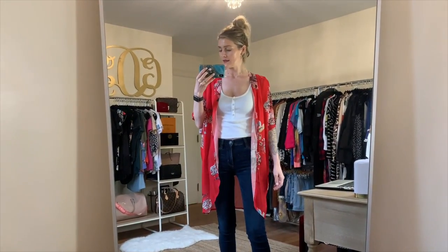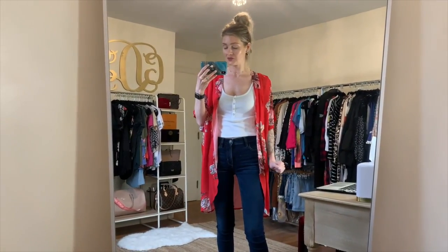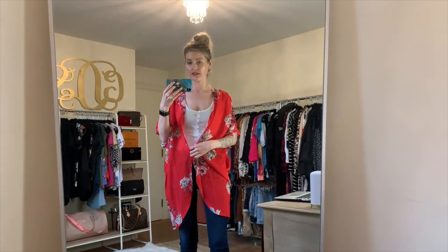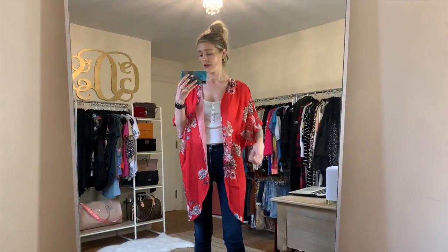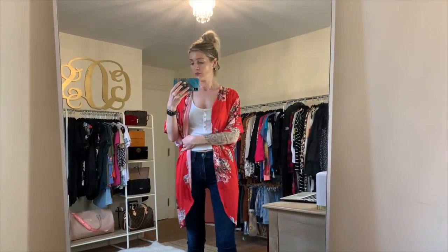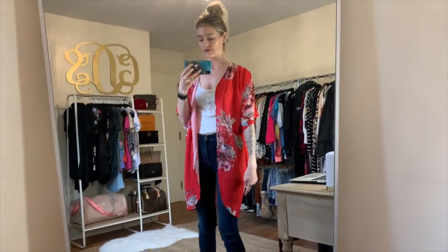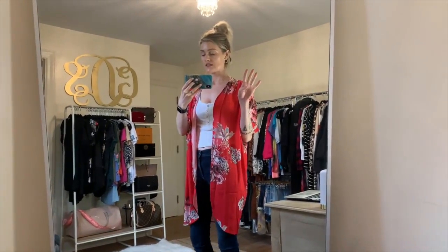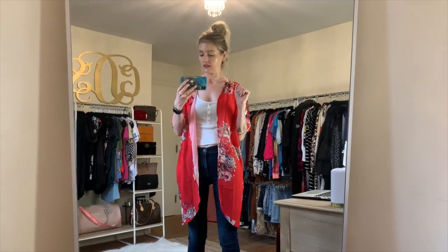Next we have this adorable kimono — it's the perfect lightweight material to wear in the summer over a bikini or tank top. You can wear it open like this, tie it at the front for a little flare, or wear it with a belt across the middle to pull it in. It does curve down at the bottom and is a little longer in the back. This comes in four different pattern options and it's $17.99.